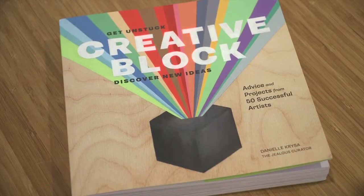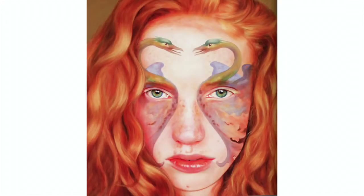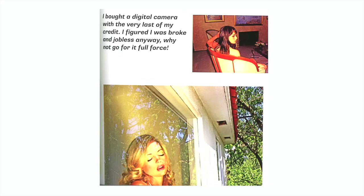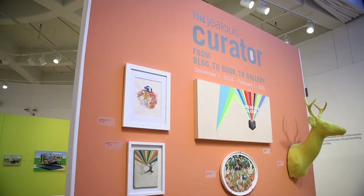I was approached by Chronicle Books. They'd followed my blog for a while, and they asked if I would like to be an author. For the book, I reached out to 50 artists from around the world, all different disciplines, small town, big city, and asked them how they deal with blocks and inner critics and self-doubt. And the book is their answers. The Bedford Gallery reached out to me and said they would like me to curate a show. I really wanted to bring the book to life, and so I worked with their director — it's like standing in the middle of my book.